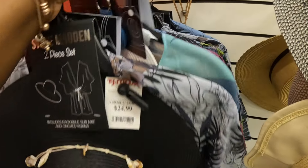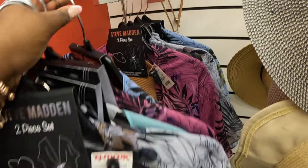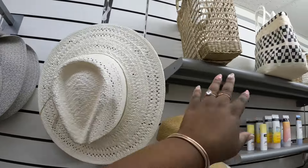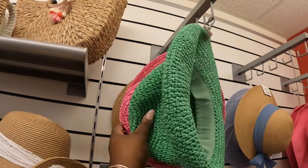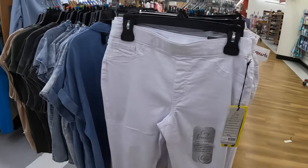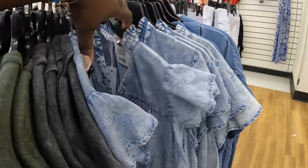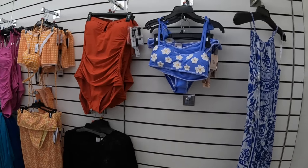Steve Madden — twenty-five dollars. These are fifteen dollars. Steve Madden bling — twenty-five dollars. These are thirteen dollars. Rachel Roy has another denim top — twenty dollars. Seventeen dollars. Twenty dollars. Sincerely Jules bathing suit — twenty-five dollars. That one is thirty dollars.